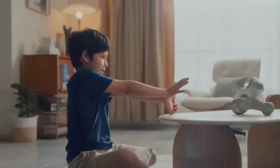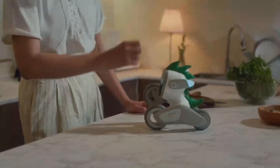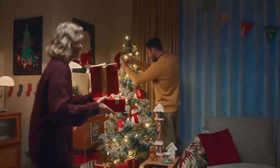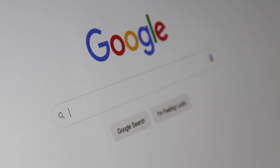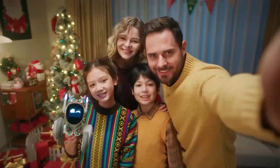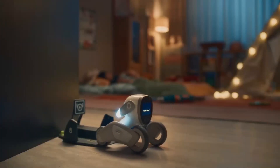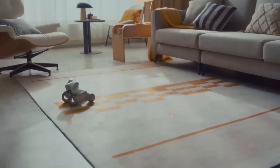Worried about your home when you're away? Luna is there to keep watch and communicate from afar — your new best friend has got your back. With simple drag-and-drop programming based on Google Blockly, you can teach Luna to do anything you can imagine. Luna is friendly, super cute, and a great new family member. When the day is done, Luna is ready to go to sleep next to you, and tomorrow she will wake up with you.